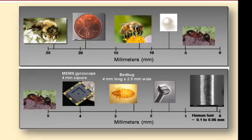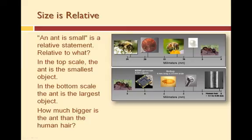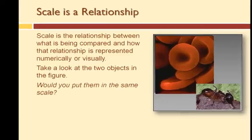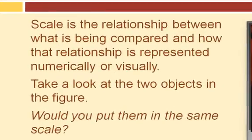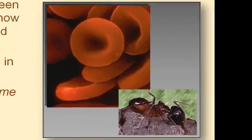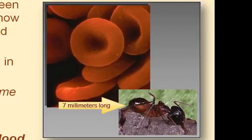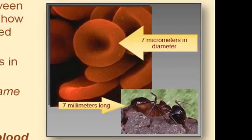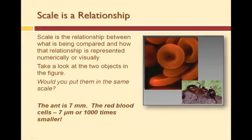Additional comparison scales could be created at both ends, illustrating even smaller and larger objects. Therefore, scale is the relationship between what is being compared and how that relationship is represented, numerically or visually. Take a look at these two objects: a red blood cell and an ant. In these pictures they look close to the same size, but in reality the ant is approximately 7 millimeters in length, while red blood cells are approximately 7 micrometers in diameter — which is 1,000 times smaller than the ant.